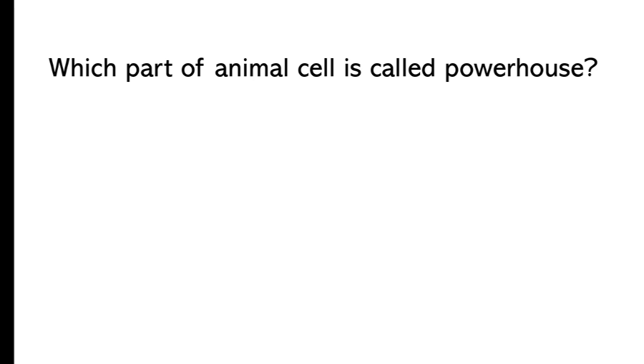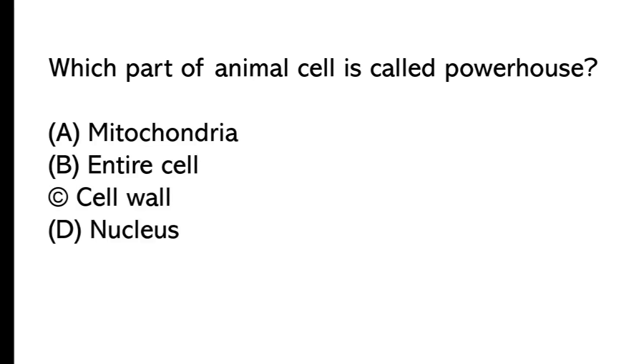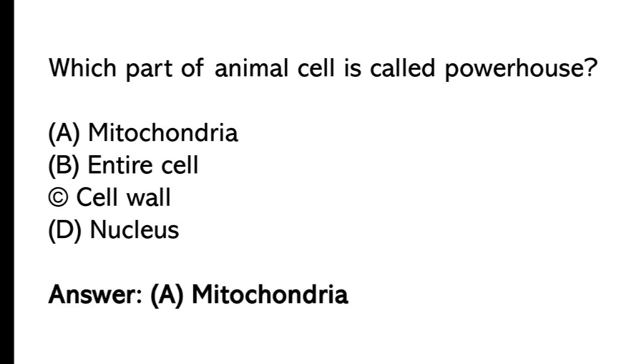Which part of an animal cell is called the powerhouse? A) mitochondria, B) entire cell, C) cell wall, D) nucleus. The correct answer is option A, mitochondria. Mitochondria is also called the powerhouse of the cell.